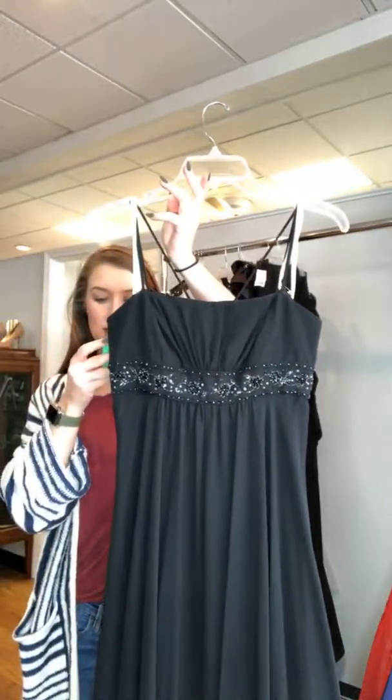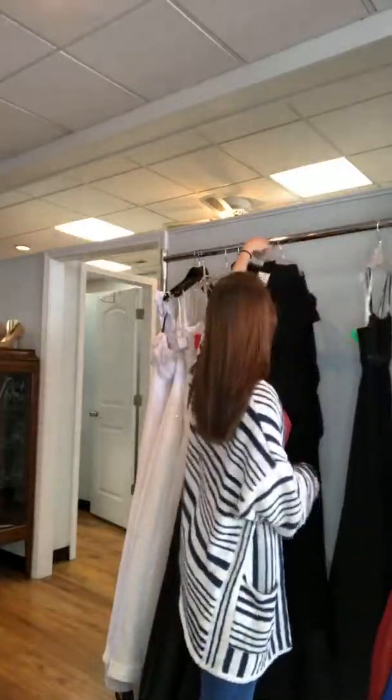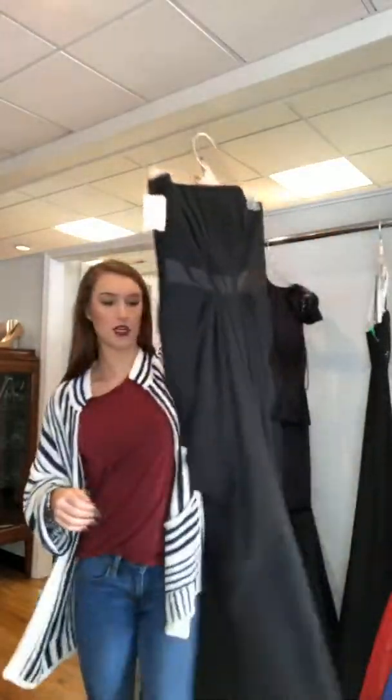It does not have a train, which is important for cotillion. It's a David's Bridal size 4 and it's $85.